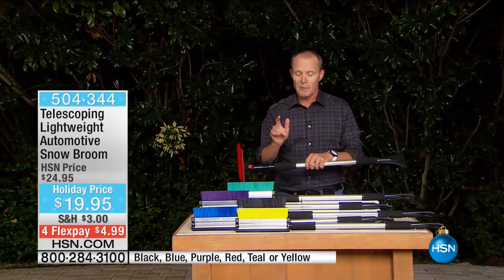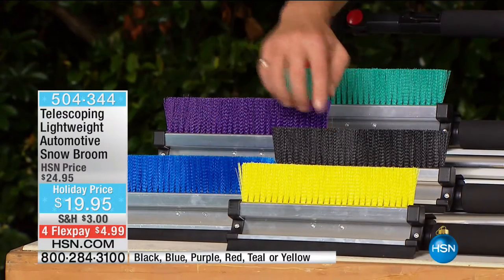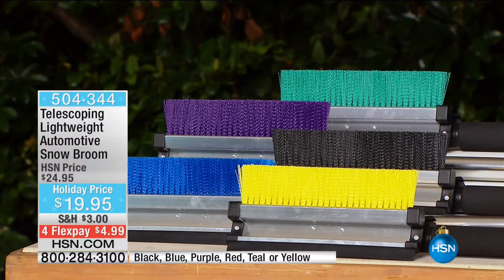I'm going to quickly show you the colours. We've got yellow, blue, black — blue and black were by far the most popular — the purple, the green, and of course the red. They say red goes faster, but the truth is you will certainly be able to get it.